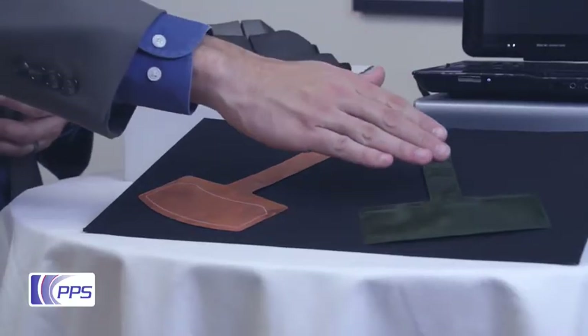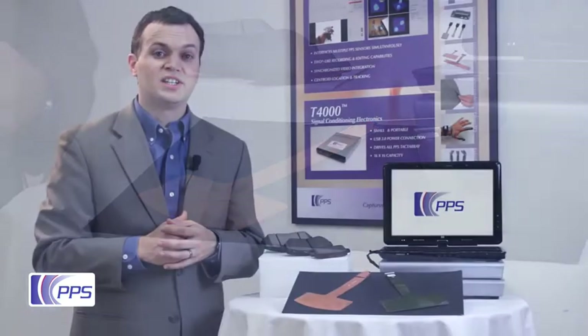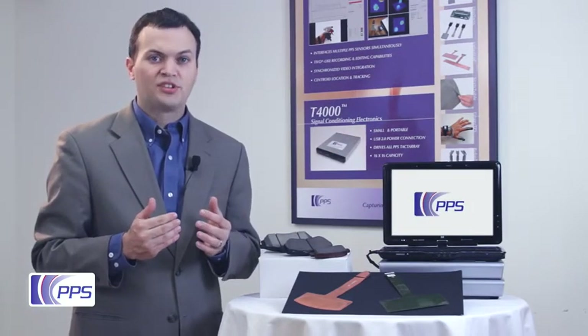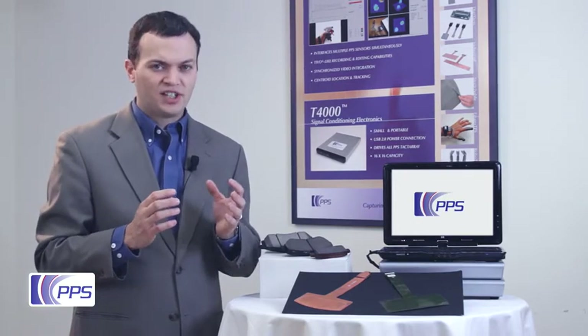PPS industrial tactile ray sensors like these are ideal for this type of application. In the past, the only way to take these sorts of measurements was to conduct static experiments on a stationary wheel.